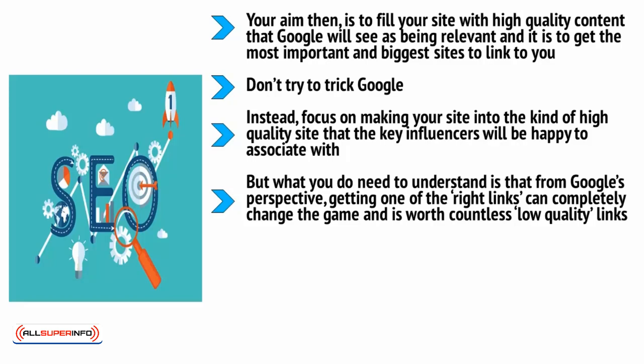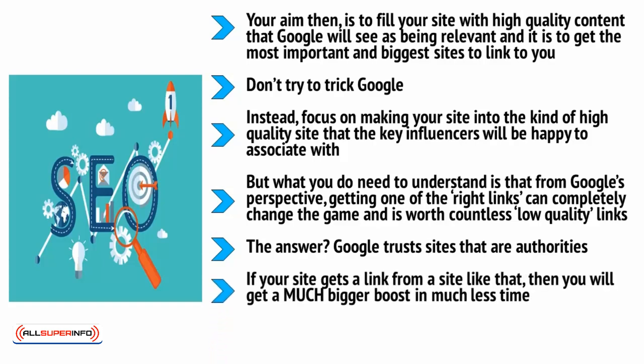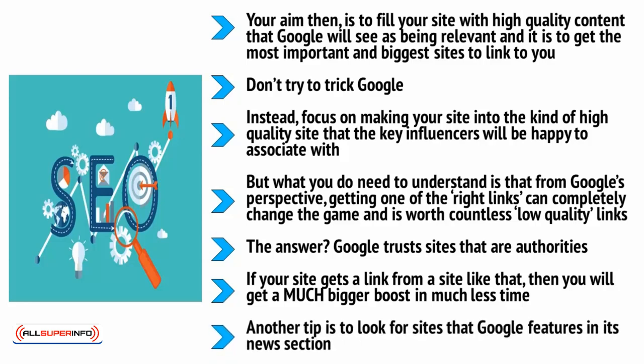To get those right links, you need to understand who it is that Google trusts. Google trusts sites that are authorities — that means .gov domains and .edu. It means older sites that have been around for a long time and sites with recognized brands. If your site gets a link from a site like that, then you will get a much bigger boost in much less time. And if you get a link from a site that has a link like that, you'll still get a very big boost — consider this a little like degrees of separation. Another tip is to look for sites that Google features in its news section; if Google puts a site there, that's a very good sign that it trusts that brand. Focus your time on building these links and delivering quality, and your SEO will be twice as effective in half the time.